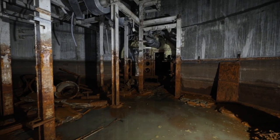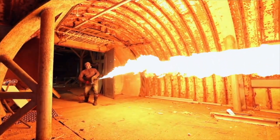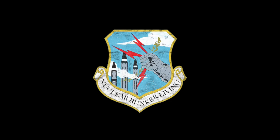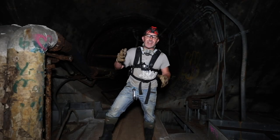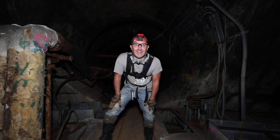In the empty valley they built a giant, and they gave it the name of a giant in Greek mythology: Titan. Hey, welcome back to Nuclear Funk Living, it's Nick. Today we are in another Titan.